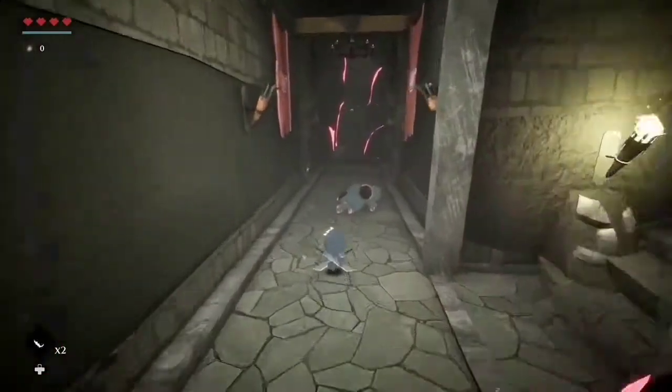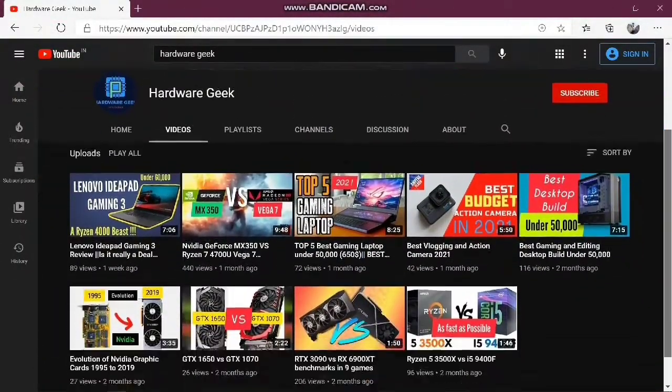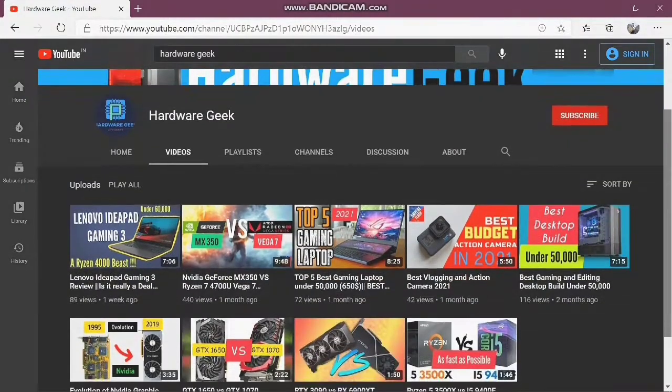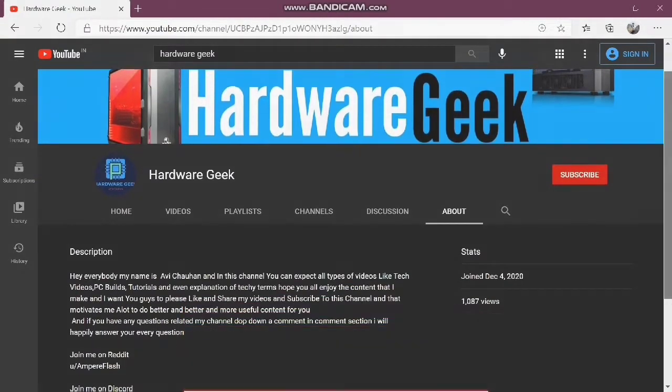But before we dive straight into the video, I really appreciate you checking out my channel, The Hardware Geek. I bring a lot of videos related to tech reviews, PC builds, and performance comparisons every week. So if that sounds interesting to you, consider subscribing and hitting that bell icon — this will really help out the channel so I can make more useful tech content for you.